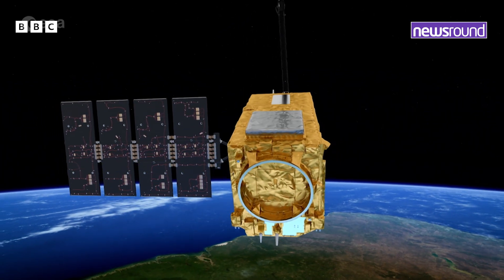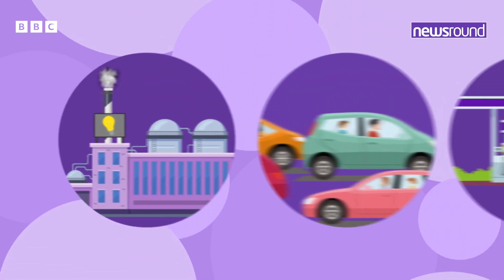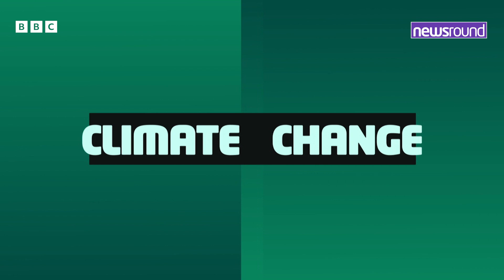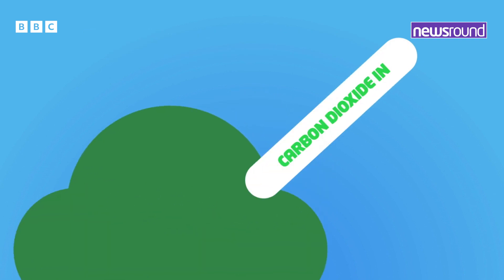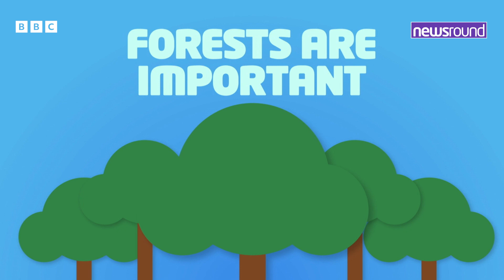But why is it important to measure carbon? Carbon is absorbed in the trees, which will tell scientists how much it's going to affect and change climate change and the atmosphere in general. Lots of things that humans do every day produce carbon dioxide — a gas that contributes to the earth getting warmer, which is often called climate change. Trees naturally absorb carbon through a process called photosynthesis. If they've absorbed it, it isn't released into our atmosphere. So forests are really important in the fight against climate change.